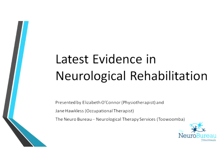Good afternoon everyone, it's Ken Murphy from GP Connections and welcome to today's webinar. We do have some other people joining us — there have been a few technical problems — but to be fair for everyone else, we'll get it going. I'd just like to welcome today's presenters: Elizabeth O'Connor, a physiotherapist, and Jane Hawklis, occupational therapist, who are going to give us the latest evidence in neurological rehabilitation.